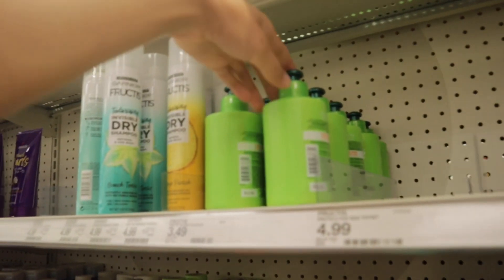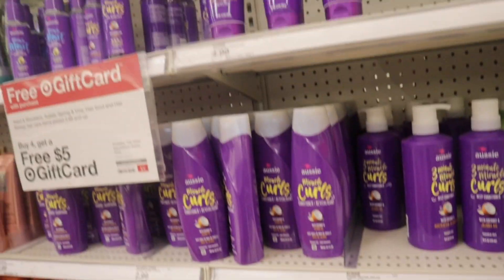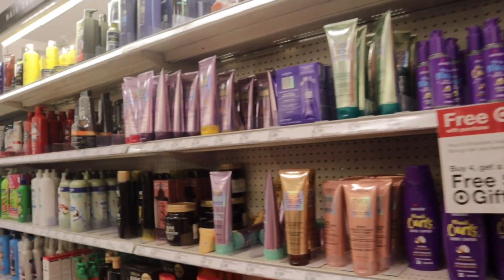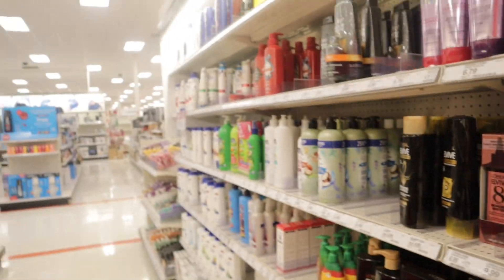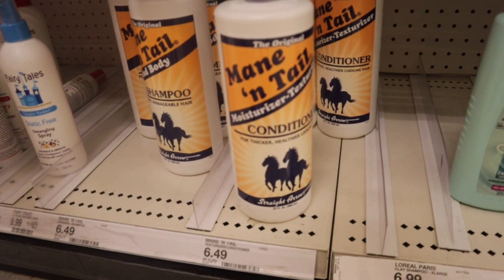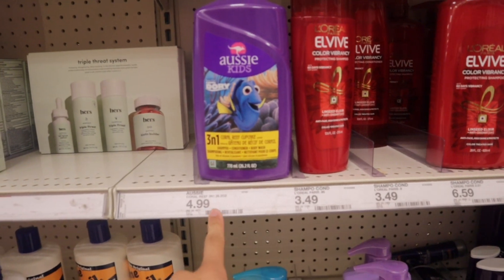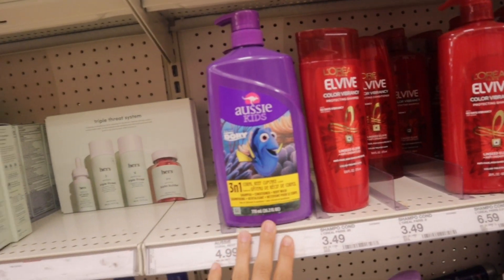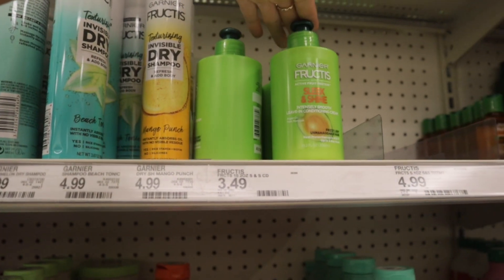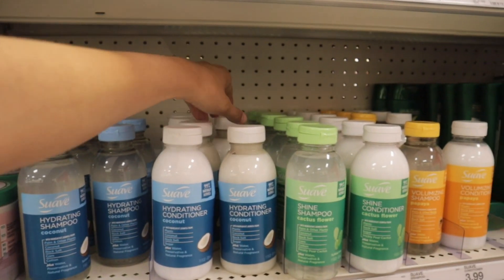Now I'm at Target looking for some leave-in conditioner for my hair. I'm just seeing what I can find since everything tends to be pricier. They have a hair growth product I used when I was younger — my grandma made me use it and it really does grow your hair. They also have an Aussie three-in-one for kids at $4.99, a frizz taming cream for $4.99, the Garnier Fructis sleek and shine leave-in conditioner for $3.49, and new Suave coconut conditioners for $3.99.